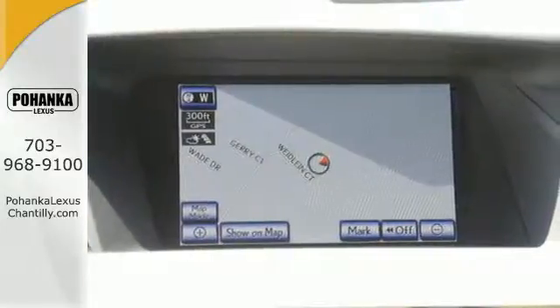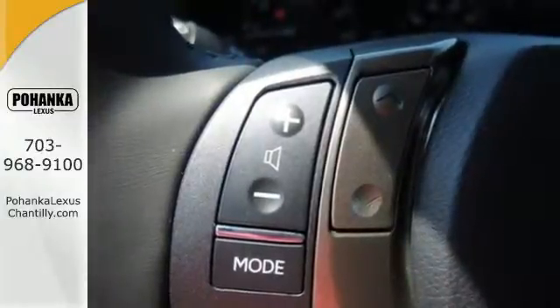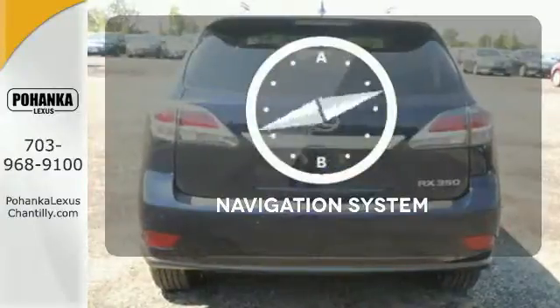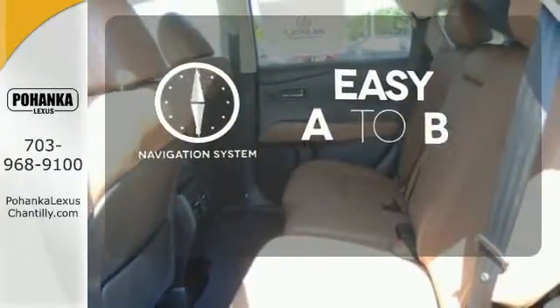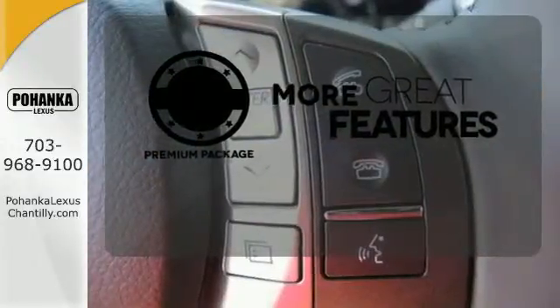Smart features include smart access with push-button start, Bluetooth, and HomeLink. It also has premium surround sound, a power liftgate, and leather upholstery. Feel confident getting from point A to point B with a navigation system. The premium package gives this vehicle that extra touch of class and luxury.